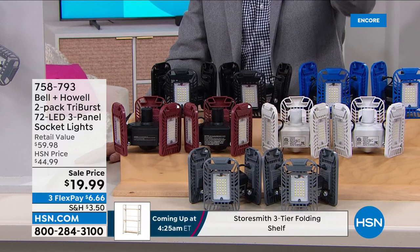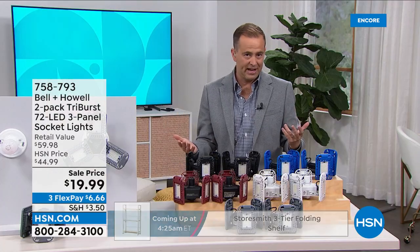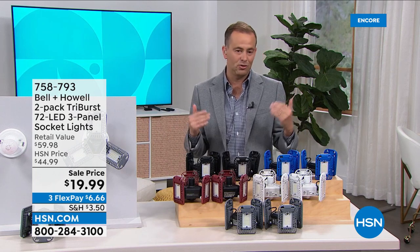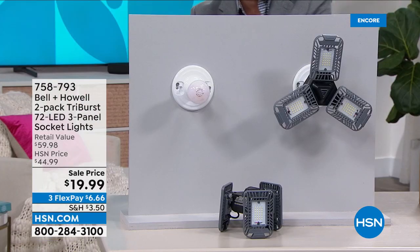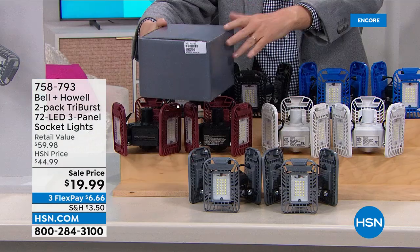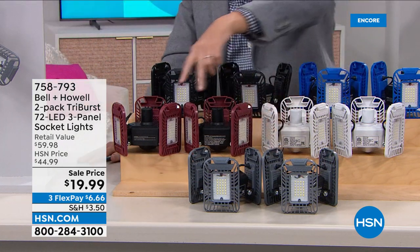The retail value is sixty dollars; we're better than half off at this stage. Sixty dollars down to twenty-four ninety-nine — a two-pack. They come in gray boxes if you buy gray. Just a thought: maybe it's a housewarming gift for somebody that just moved into their first home. Two-pack of the gray.